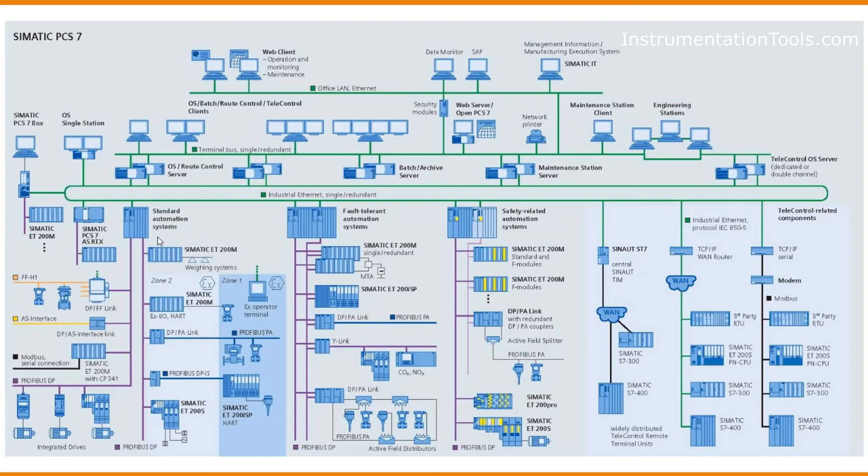And there you have it — a brief overview of Siemens' powerful process control system, PCS7. With its scalability, redundancy, advanced process control, integrated safety features, and user-friendly interface, PCS7 continues to empower industries worldwide, helping them achieve optimal efficiency and reliability.